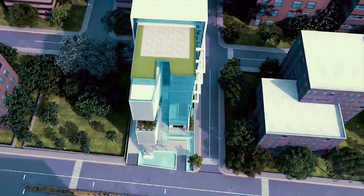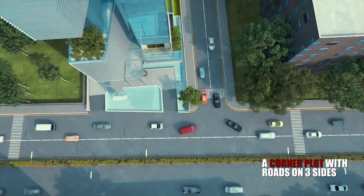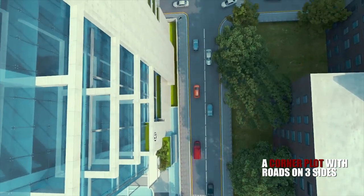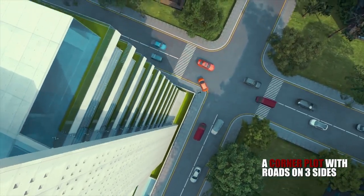BTI Landmark is situated in a location between Gulshan 1 and 2 on a huge plot, and we have considered all the aspects — having roads on three sides, we had to consider all the sides equally. The main focus was given to safety and functionality. We are looking forward to having a building like BTI Landmark be a milestone in this industry.